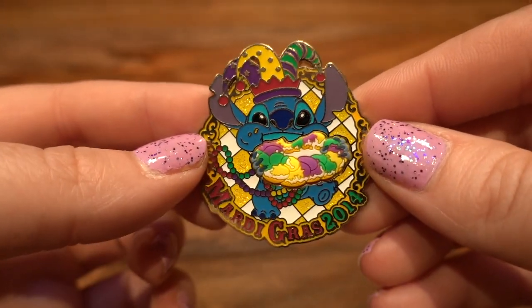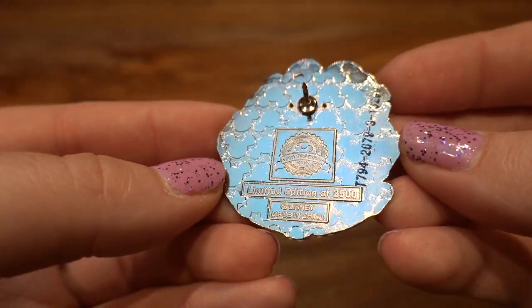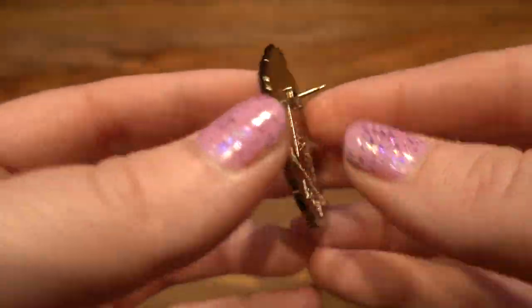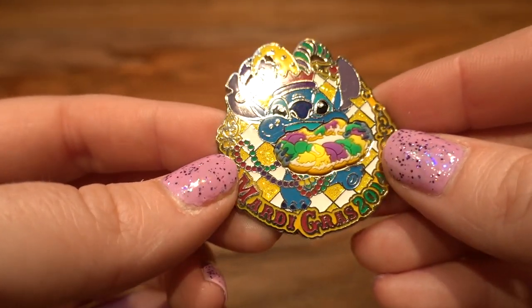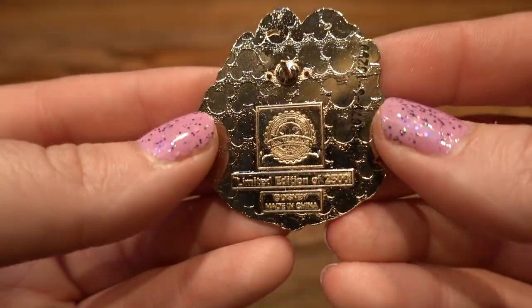Next is another really fun Stitch pin — this is an authentic pin of Stitch eating a king cake from Mardi Gras 2014. Almost every year we go to Disney right around Mardi Gras time and we always see the Mardi Gras pins and pick them up. This is a limited edition of 2,500. I particularly liked this for my Stitch board — he is just so cute.